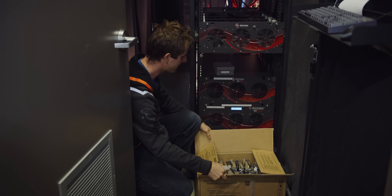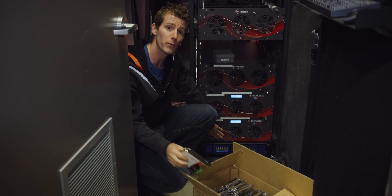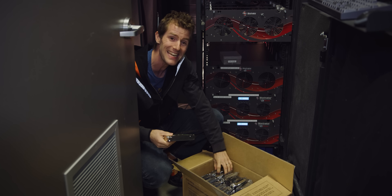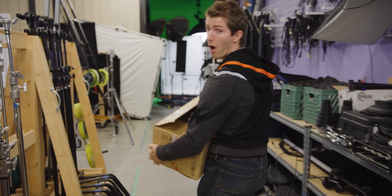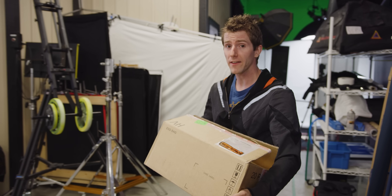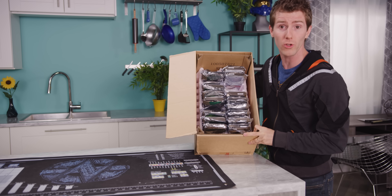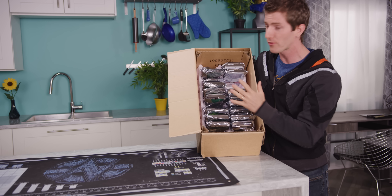We're going to take the empty 15 bays in server Delta 2 and expand our storage with another 180 terabytes of raw capacity. We don't get to use all of this though — our GlusterFS implementation is geared towards raw capacity rather than redundancy, so the only failsafe built into our local network is the RAID Z2 vdevs in each of our machines.